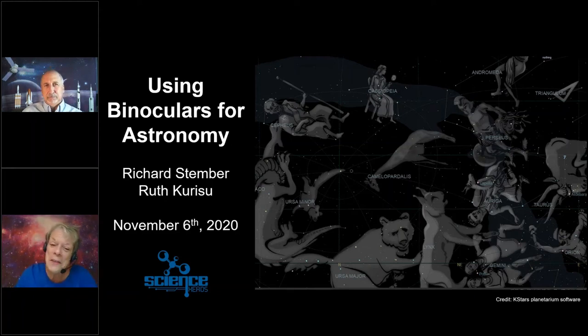Good evening and welcome to another exciting and informative virtual star party hosted by Science Heads. Tonight we'll be learning how to observe our night sky with just a pair of binoculars. My name is Ruth Karisu, and with me is Richard Stember, who will be presenting tonight. Richard has a Bachelor of Science degree in chemistry from the State University of New York, and he owns and operates his own company that develops software for scientists. He's also a very avid amateur astronomer who started Science Heads to share his love of science and astronomy with the public, and he serves as its executive director.